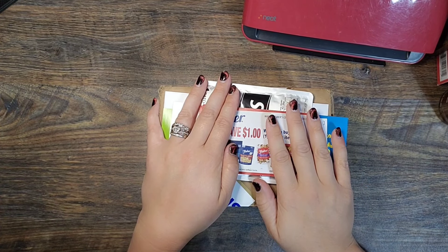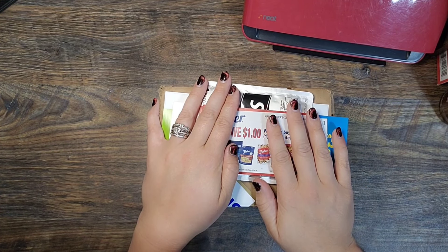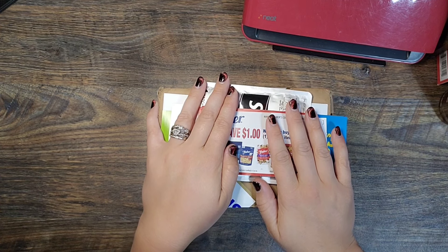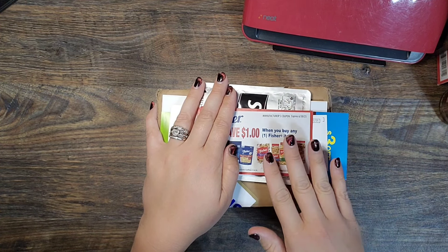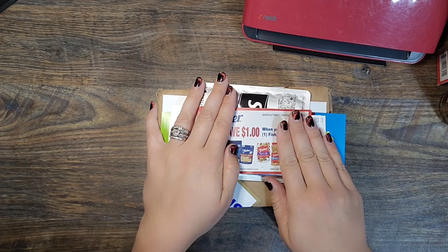Hi everybody, Holly Dean Coupon Queen here. It is a new Friday and we got some stuff in the mail this week that I am so excited to show you guys.